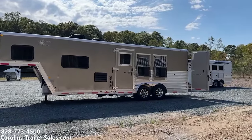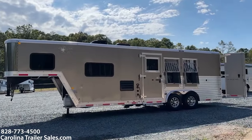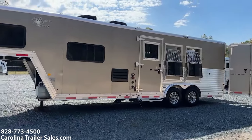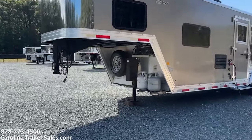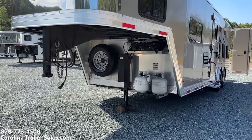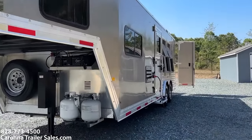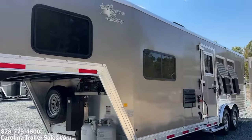This is an 8309 6-cube next generation, so it's an all real wood interior, pewter in color. It's got the drop-down windows with bars, an escape door with a flip-up step that you can go in and out. Hydraulic jack, two propane tanks, two batteries, and it's got a stainless nose. Nothing on this side of the trailer to point out as far as cosmetics or any dings.